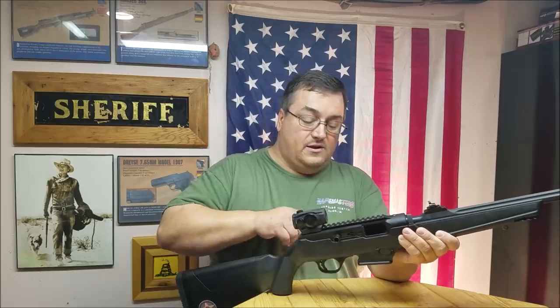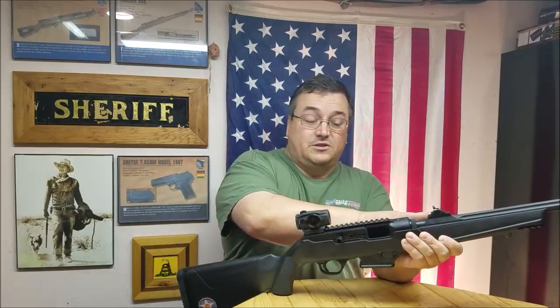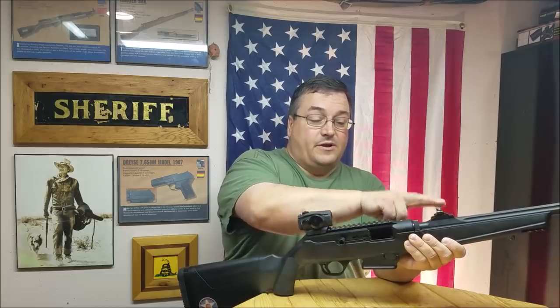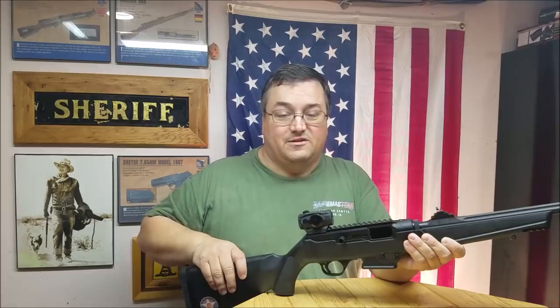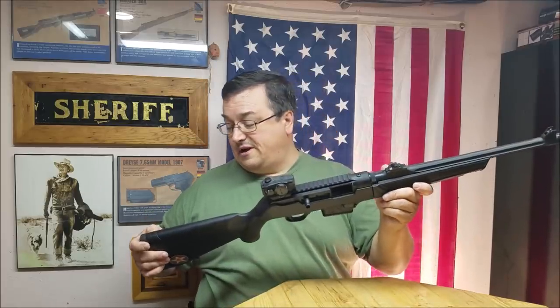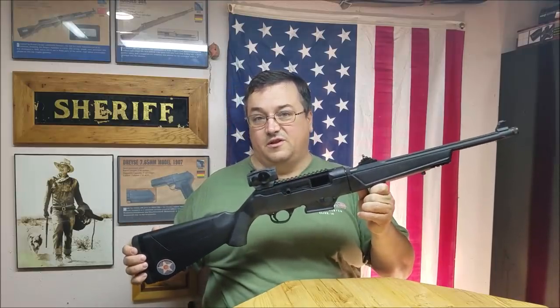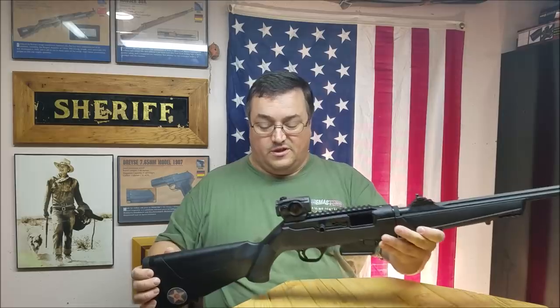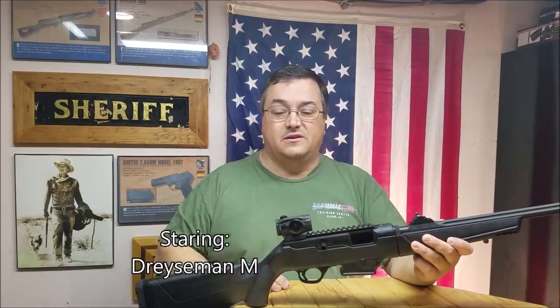If you want to put your red dot in the scout position on the barrel, there is a company making a Picatinny rail that replaces the rear sight so you can mount a red dot up front. Overall, very well thought out — of all the carbines here, this is my favorite. That's the 45 Alpha Charlie Papa channel. I hope you enjoyed this list, just something fun for the channel this week. We'll see you on the flip side — have a great day.